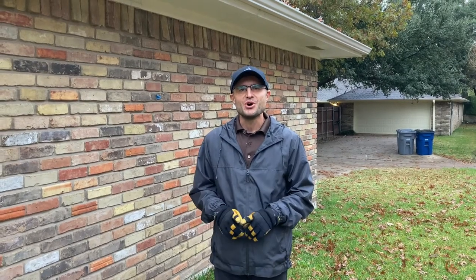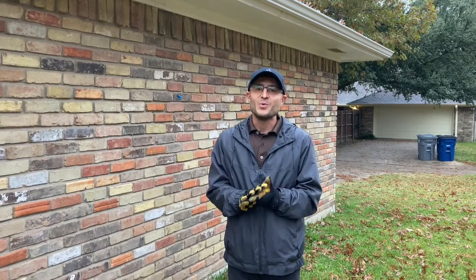Hello, everyone. This is Greg with Ally Home Inspections. I wanted to make a note for you home buyers. Typically, when you find a home that had foundation work done in the past, you think, phew, one issue solved.